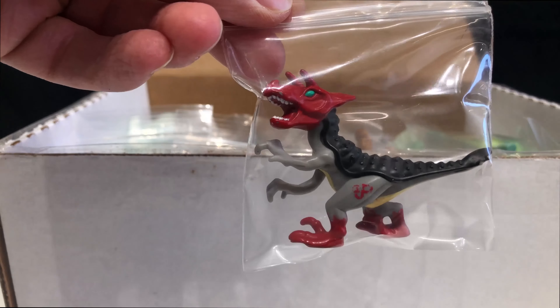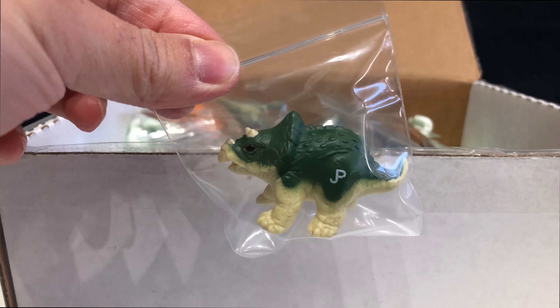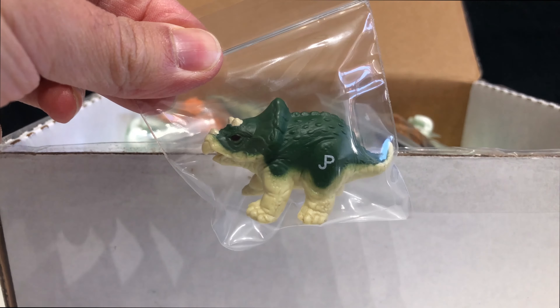This is the Brachiosaurus from series two, just a repaint. I really love these Gallimimus sculpts — I have several of these. This is the Triceratops that came with the Ellie Sattler action figure.